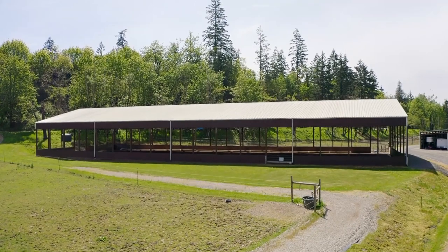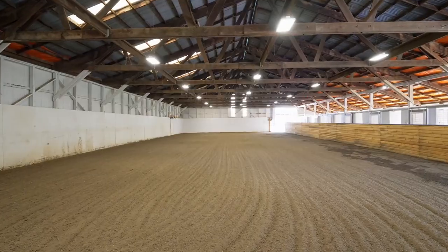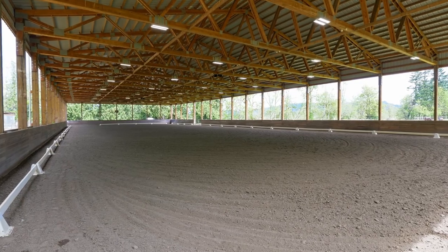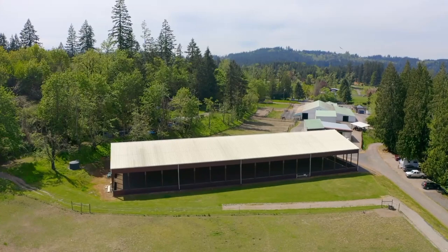Two indoor arenas to combat northwest regional rainfall and ensure enjoyment all year round. You'll find a schooling 60x120 foot arena and a competition 80x205 foot arena, recently laser leveled, both with premium sand footing, sound system, and plumbed for a water system.